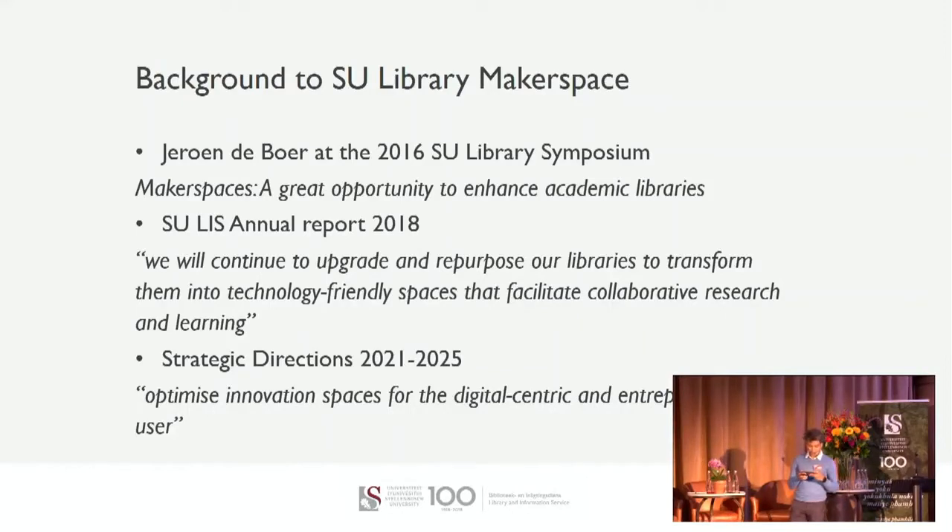The initial idea was to launch the Makerspace in April 2020, but of course during that time we were faced with the COVID pandemic. That gave us an opportunity to have a little bit more focus and time to think about the services that we wished to offer.